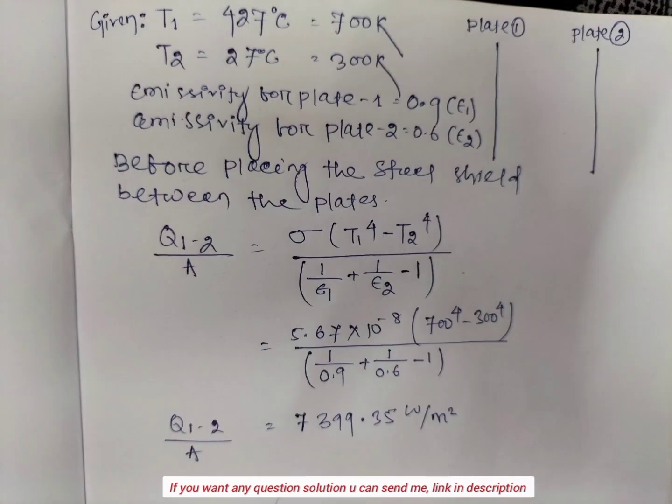Before placing the steel shield between the plates, the heat transfer from plate 1 to plate 2 per unit area is given by: sigma into (T1 to the power 4 minus T2 to the power 4) divided by (1 by emissivity of plate 1 plus 1 by emissivity of